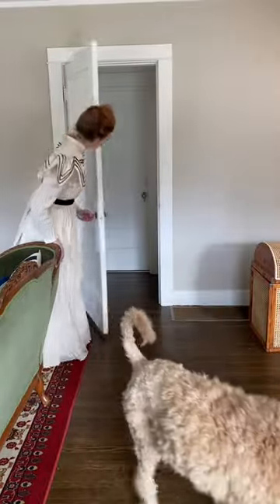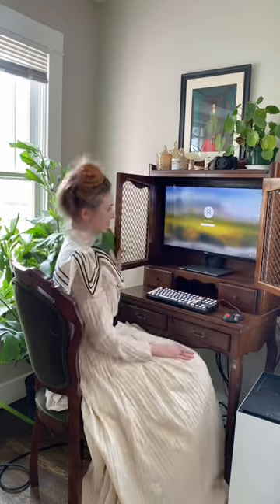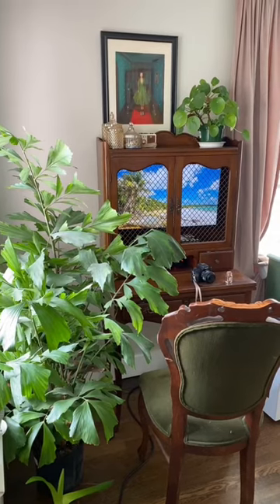This is the room where I keep all of my décor, and while I do try to hide some of the more modern things to keep the Victorian aesthetic going, I am a real person and it is the 2020s, so I do own things like computers.